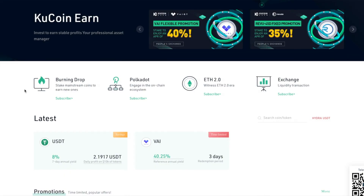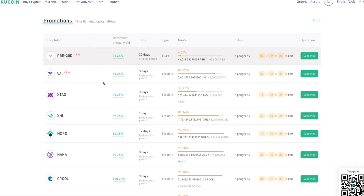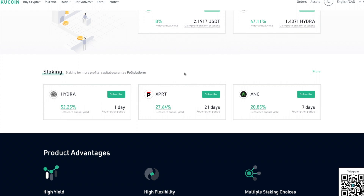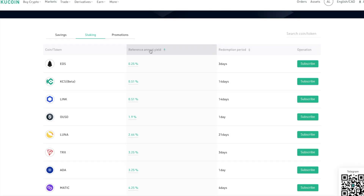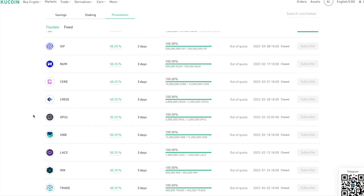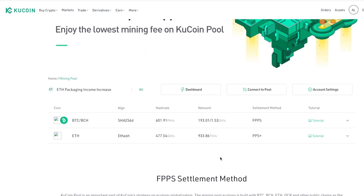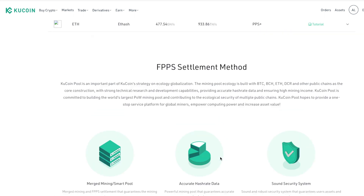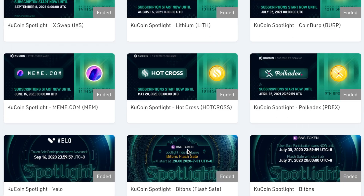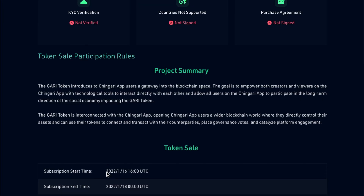KuCoin Earn covers DeFi, staking, yield farming, and different interest rates where you can earn crypto. They have promotions, various APYs, savings accounts you can withdraw from at any time, and 8 percent yield staking. You can filter by redemption periods, savings, and other categories. They also have a Mining Pool supporting proof-of-work assets like Bitcoin and Bitcoin Cash, with a 2 percent mining fee. KuCoin Spotlight is their token launch platform for getting into early-stage projects.